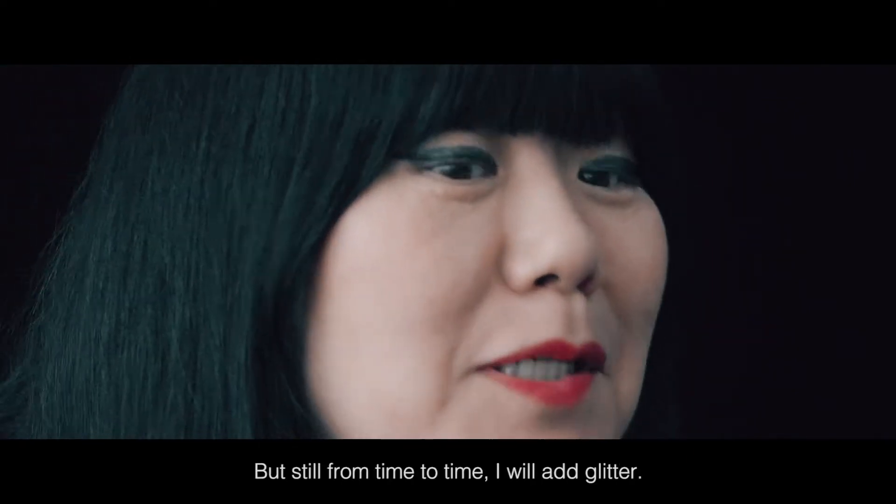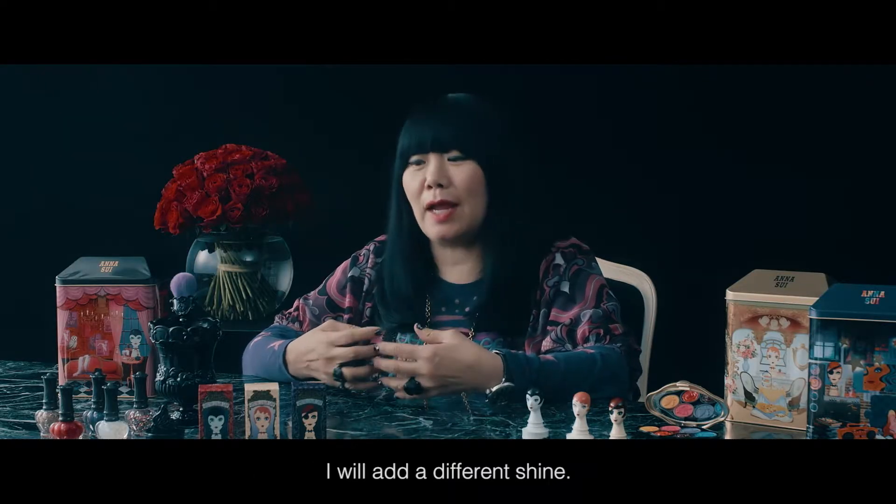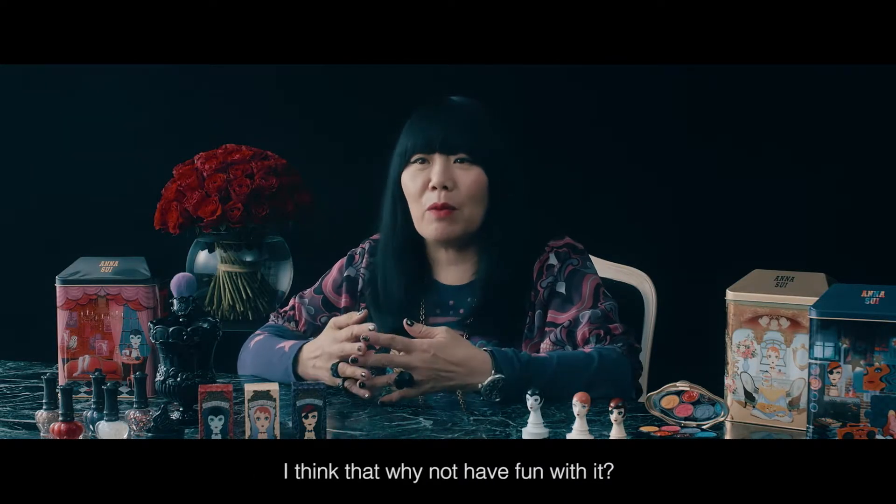But still, from time to time, I'll add glitter, I'll add a different shine. I think, why not have fun with it?